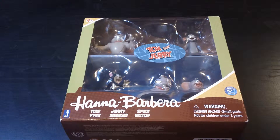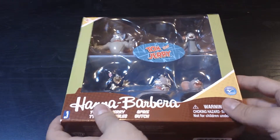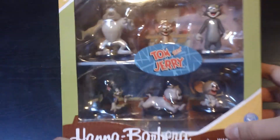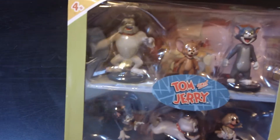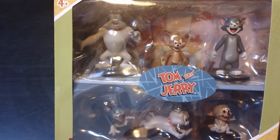It's Tuesday which means unboxing day! I'm doing this on the table because it's just easier for me. Eventually I'll do these more professionally — I've said that in the past. Anyway, Tom and Jerry Hanna-Barbera figurines — not action figures or anything.